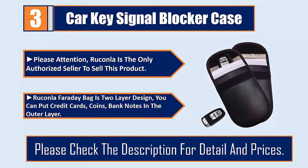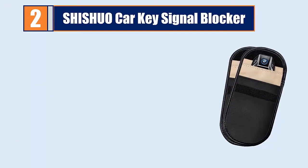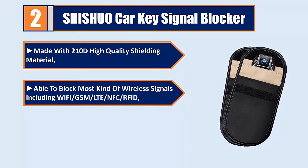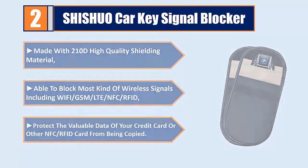Number two: Shish no car key signal blocker, made with 210D high-quality shielding material. Able to block most kinds of wireless signals including Wi-Fi, GSM, LTE, NFC, and RFID. Protects the valuable data of your credit card or other NFC/RFID cards from being copied.